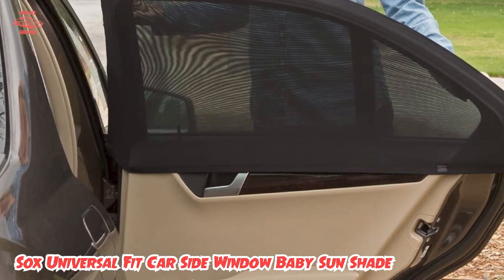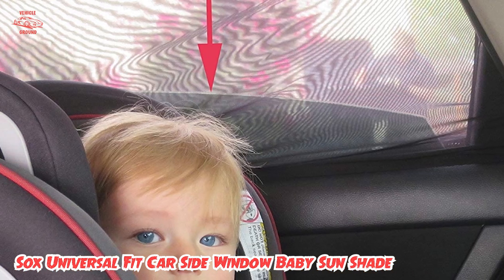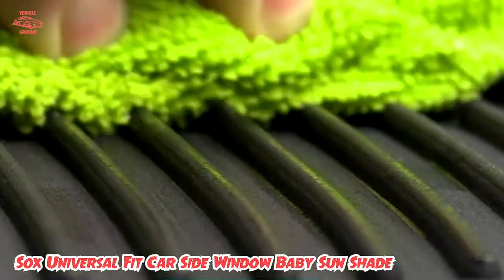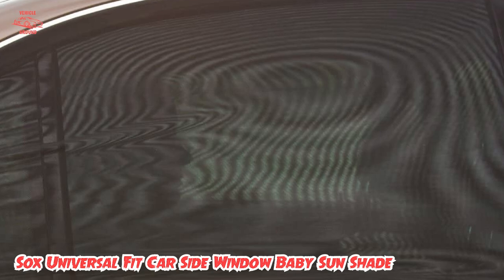Still, most people praise them for the easy installation and removal, as well as the material's ability to withstand rain, heat, and even trips through the car wash. Type of shade: mesh sock. Dimensions: fits windows up to 44.3 x 20 inches.